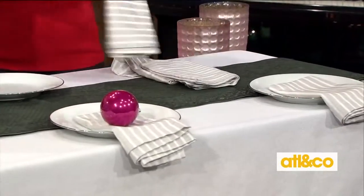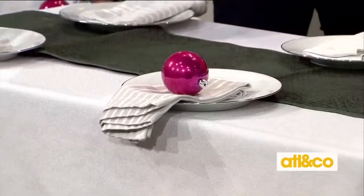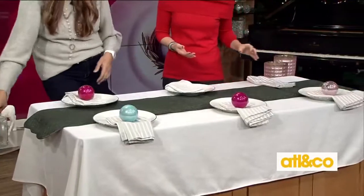Instead of a napkin ring, grab some really inexpensive little ornaments — they don't even have to be glass, they could be plastic. We're going to alternate the colors. This is our whole color scheme. It's really pretty, it's already fun, unexpected.